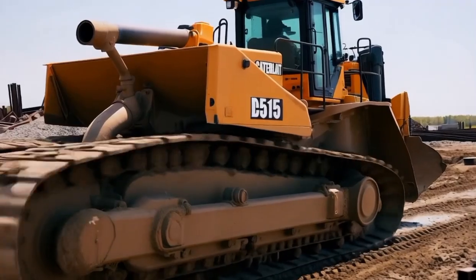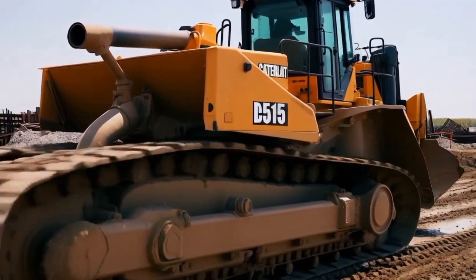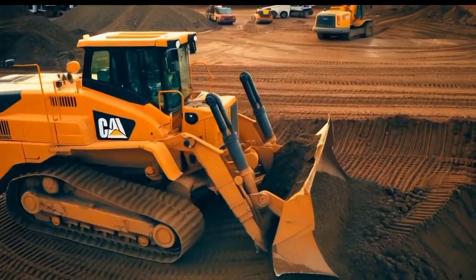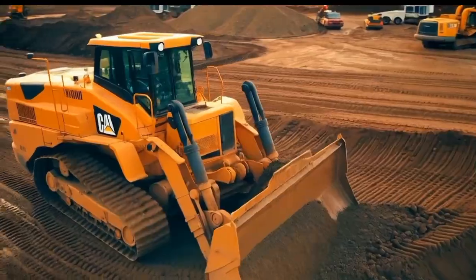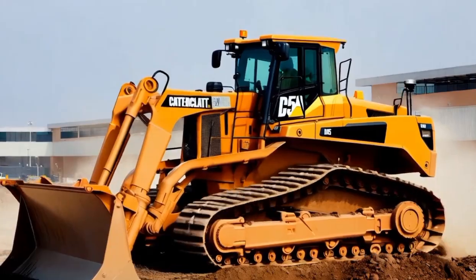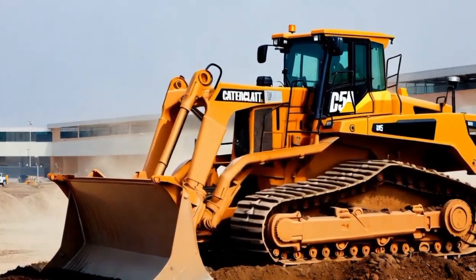The massive, high tensile steel tracks provide superior grip on any surface, whether it's muddy terrain, rocky ground or steep inclines. This exceptional traction allows the D515 to maintain stability and power in conditions where other machines might struggle.